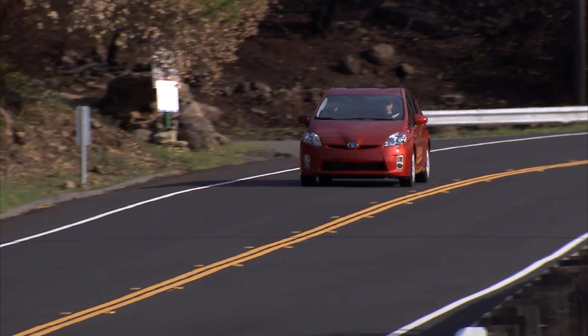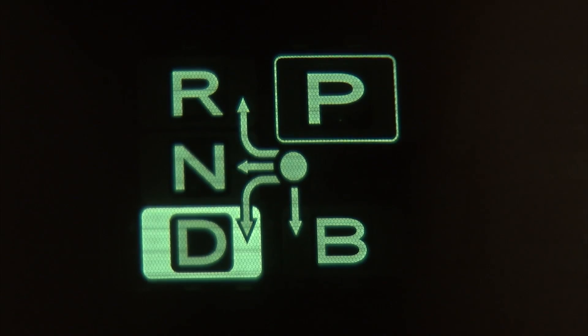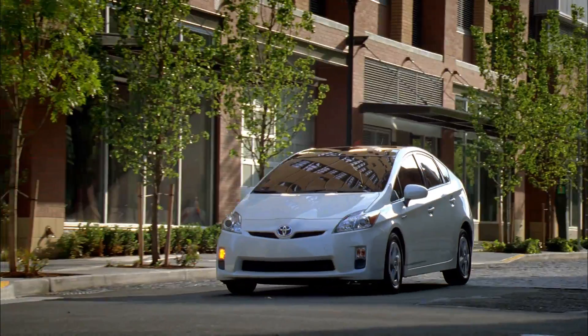If you feel you need to shift out of gear in a Prius with a joystick shifter, just hold the shifter in the end position for about a second to shift the transmission from drive into neutral, even when the vehicle is moving. Then use the brake pedal to slow your vehicle to a stop at the side of the road.